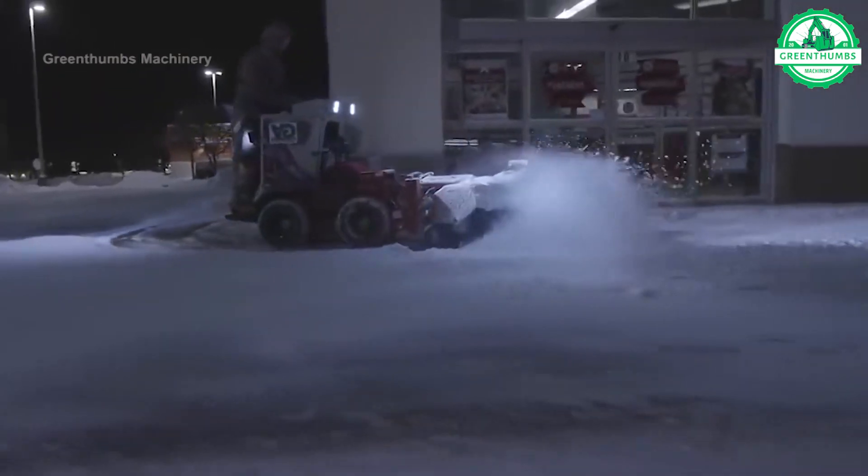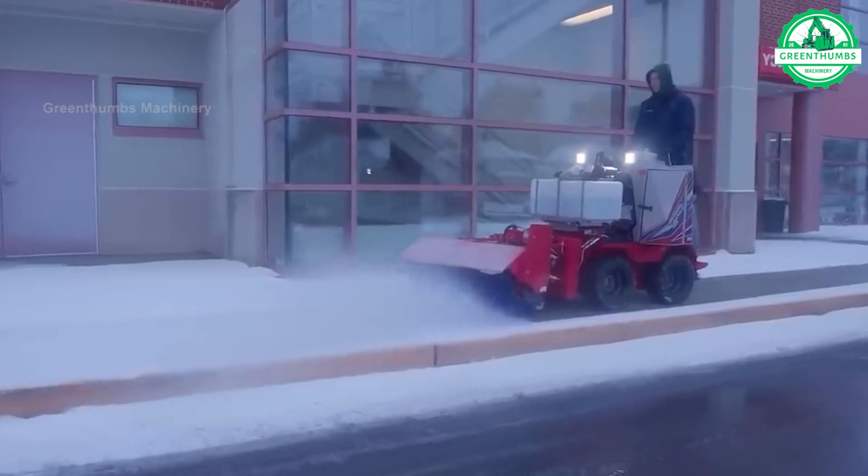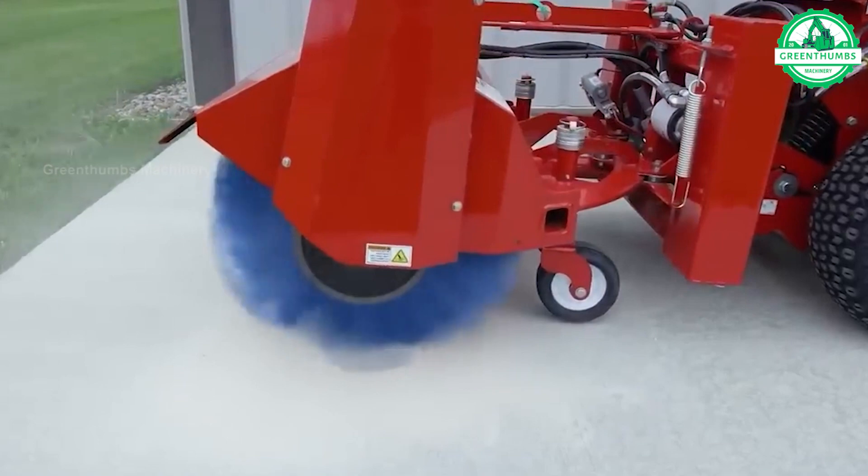A snowplow is a specialized vehicle or attachment designed to clear snow from roads and surfaces. It typically features a large blade mounted on the front of a vehicle or tractor.